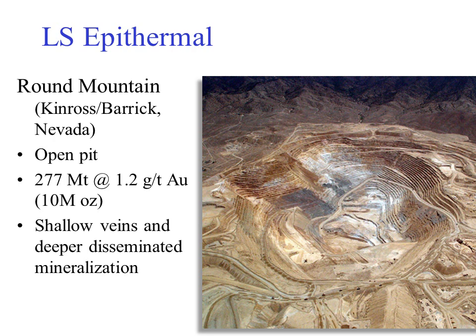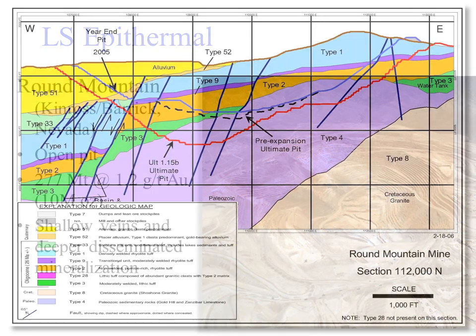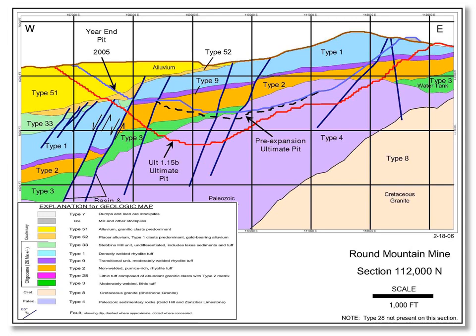Kinross and Barrick's Round Mountain mine is a 10 million ounce ore body mined from open pit. Because of varying host rocks there are both shallow veins and an underlying blanket of disseminated ore similar to some of the high sulfidation deposits. A section through the mine shows the ore in red developing as veins in the blue welded tuff and as disseminations in the orange porous unwelded tuff and purple sediments below. The ultimate pit outline is shown as a red line.